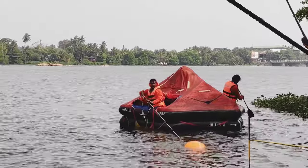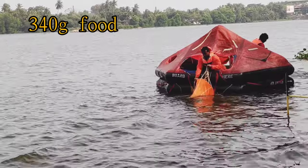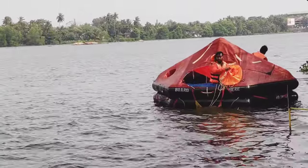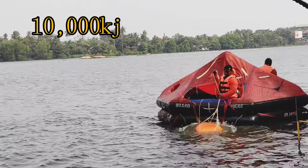The most important items are food and water. In the life raft there is 1.5 liters of drinking water per person and 340 grams of non-thirst-provoking food per person. In the lifeboat it is 3 liters of water and 10,000 kilojoules of food ration per person.